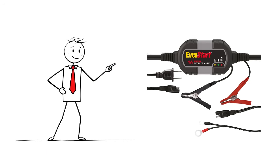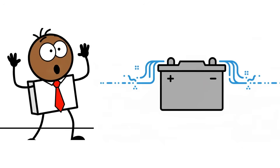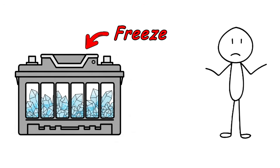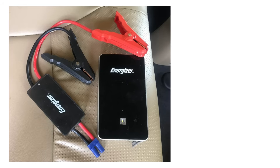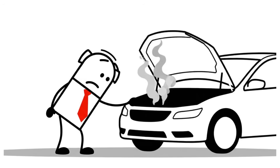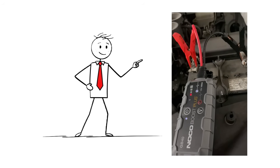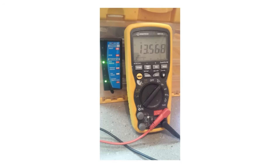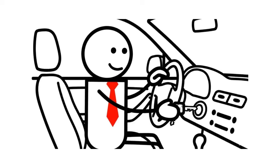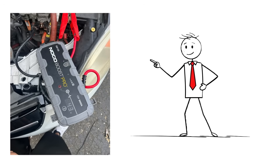Using a battery maintainer during storage is another mistake — batteries discharge slowly even when not used, and a deeply discharged battery can freeze, crack, and lose capacity permanently. Finally, not carrying a portable jump starter is just asking for trouble. A compact jump pack can save you from being stranded. In cold weather, every amp of battery counts. Get your battery tested, clean terminals, turn off accessories before you start, use a maintainer if your car sits, and keep a jump pack handy.